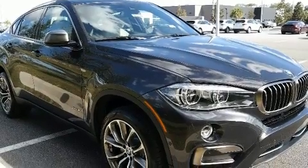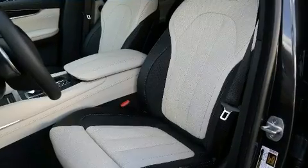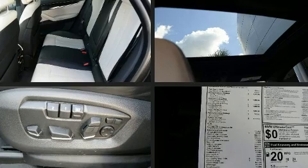All of the premium features expected of a BMW are offered, including leather upholstery, one-touch window functionality, power moonroof, and more. With high-intensity discharge headlights illuminating your path, you'll always appreciate maximum visibility.